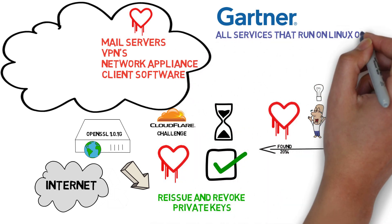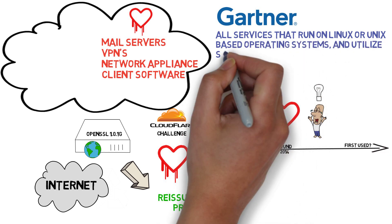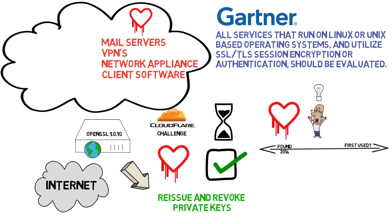Gartner recommends all services that run on Linux or Unix based operating systems and utilize SSL, TLS, session encryption, or authentication should be evaluated.